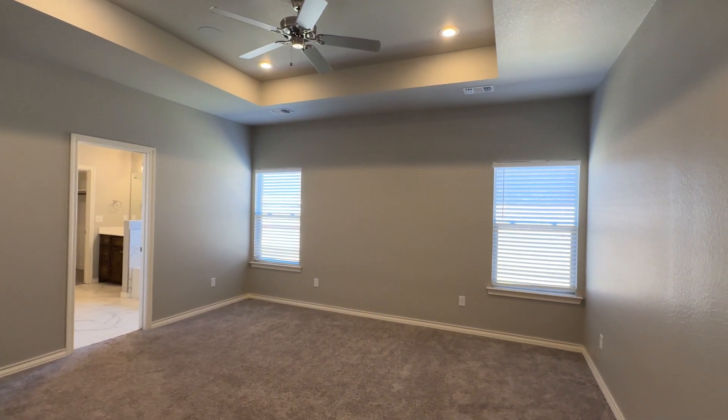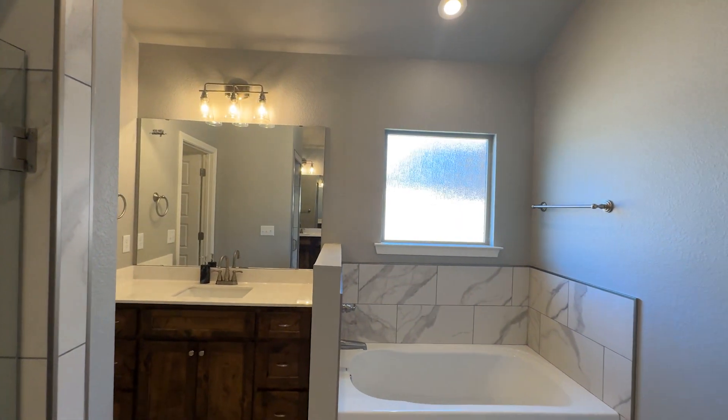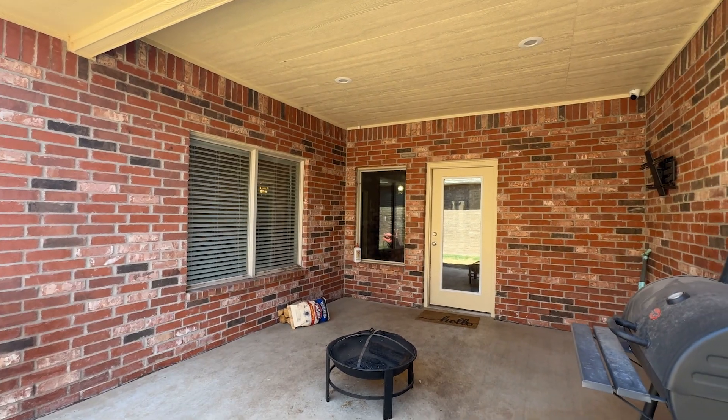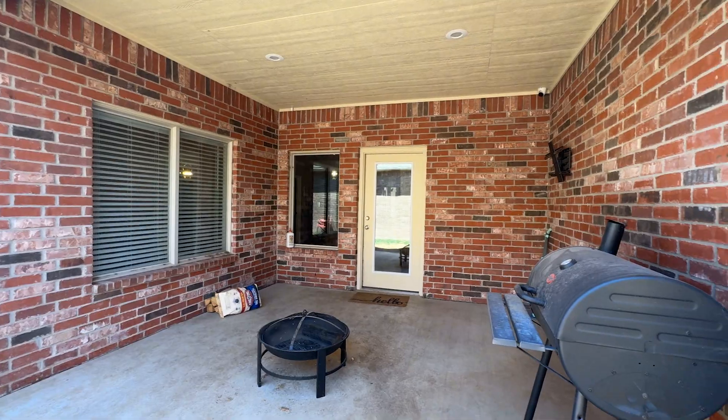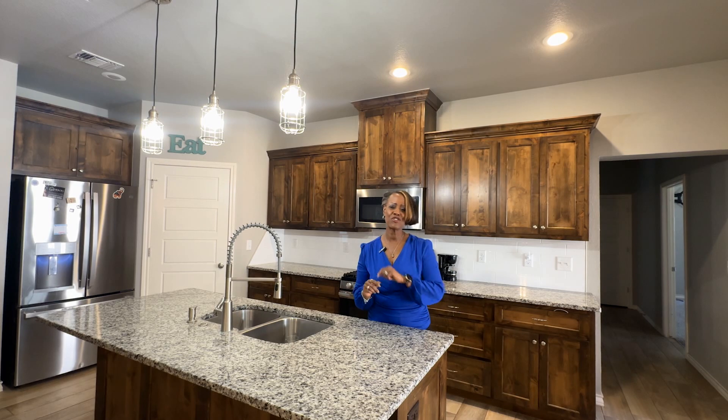The owner's suite is a retreat fit for royalty, with a luxurious bathroom featuring two vanities, a soaking tub, and a walk-in shower. Outside, enjoy the spacious patio and manicured lawn, complete with an eight-by-eight storage building.